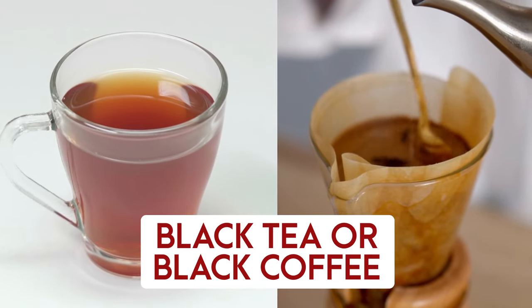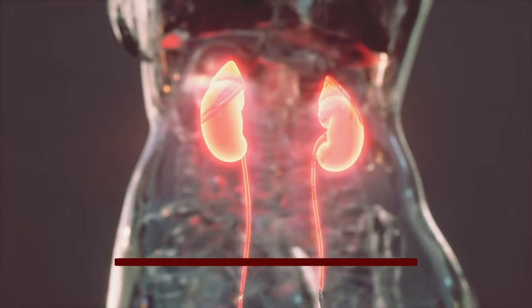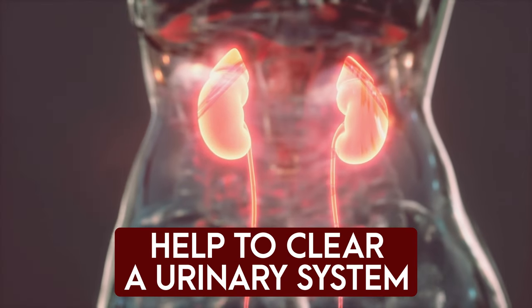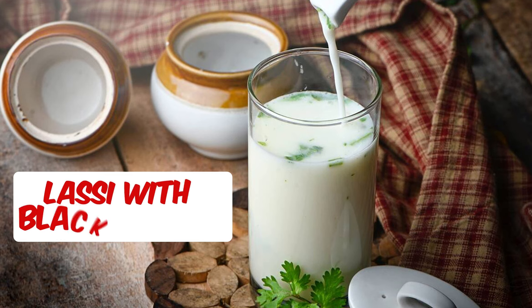Proceeding towards our mid-morning snack for the zero salt diet plan — you can have black tea or black coffee as per your own preference, and you can also add one lemon squeeze to it. This will help keep your urinary system clear and is also great for weight loss.